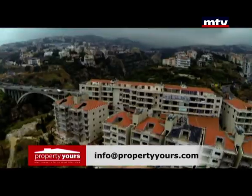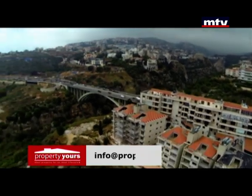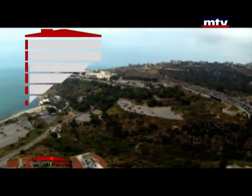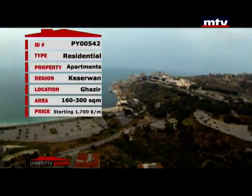Azure 30-20 is distinguished by an unobstructed view of Jounieh Bay. Apartment sizes range between 160 and 300 square meters, with a starting price of $1,700 per meter.